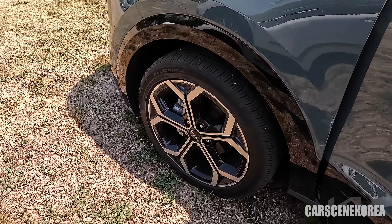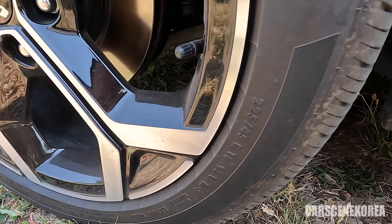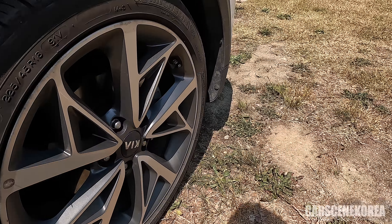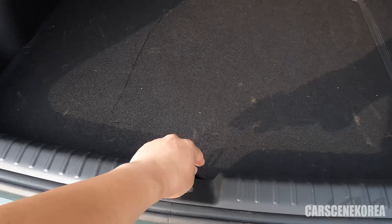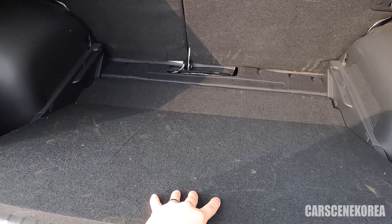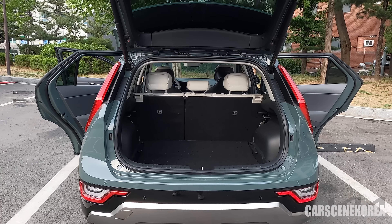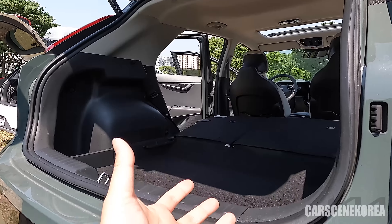Both run on the same wheel size and tire spec: 225/45/18. As you can see, you can lift off the top portion of the trunk floor, lower it, and gain extra space in the trunk compartment — so you get that much more room and can fit extra luggage that wouldn't fit due to height restrictions.